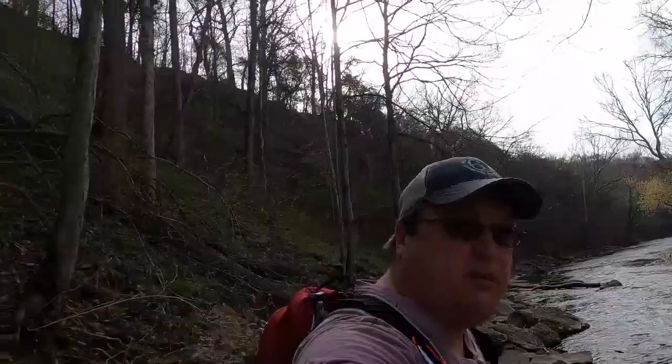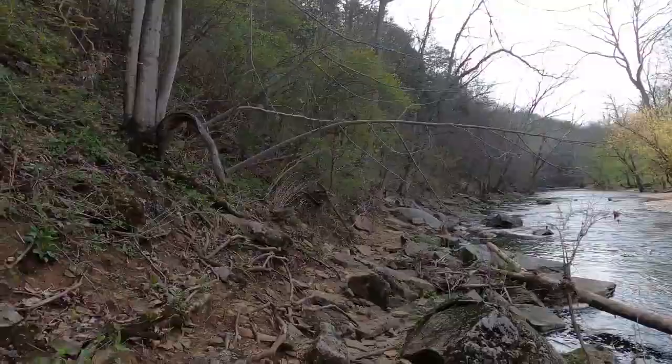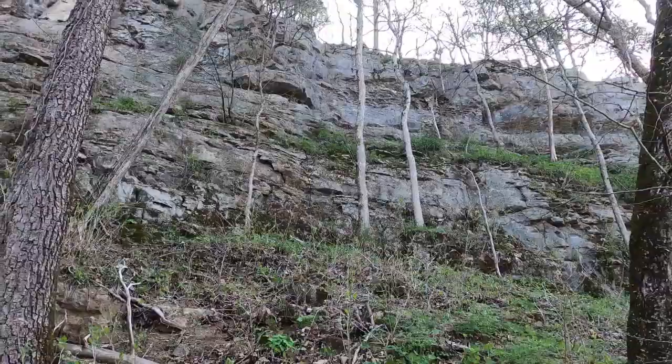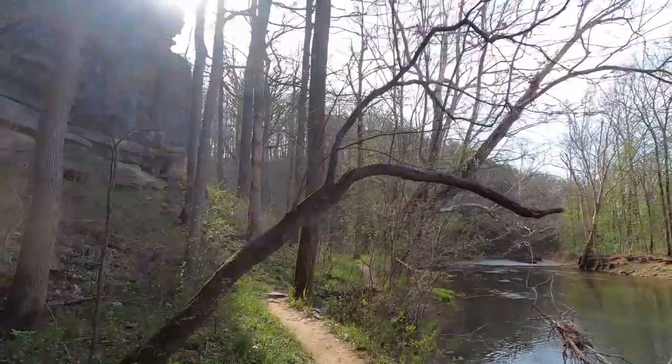Less than a quarter mile into the hike and it's getting very rugged. About three tenths of a mile in, the trail got a lot easier to hike.